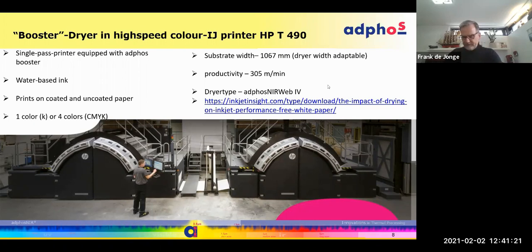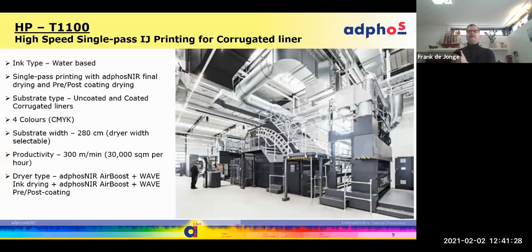We make dryers — in this case called boosters or retrofits — to improve productivity. We also make dryers for HP's T1100, where we equip the printer from the very start. This printer is no longer sold without an ADFOS dryer in the primer station, printing station, post-treatment, and overprint varnish station. It was selected for its productivity — no other dryer was capable of drying that amount of water in such a small space without significantly increasing the printer length.